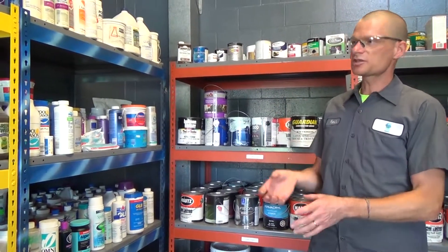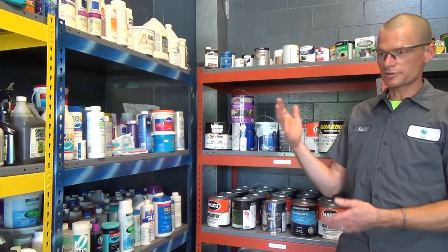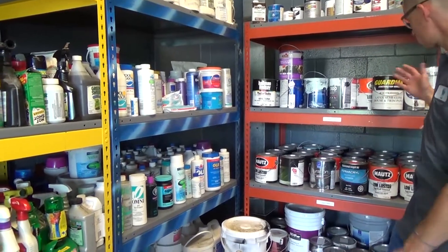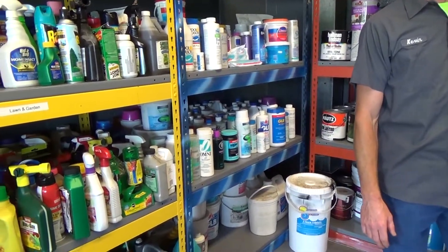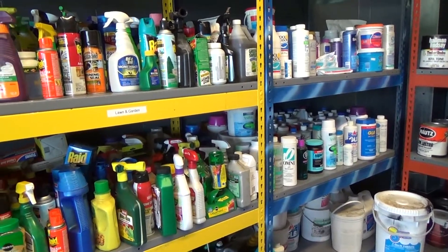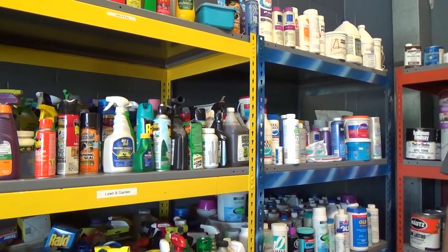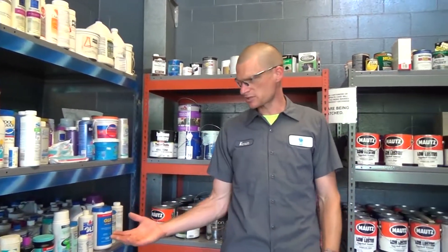If it's a good container and the contents are in good usable condition, we'll put it on the shelves. We have lawn and garden chemicals, pool chemicals, paint, automotive chemicals, cleaners. All the stuff that comes in here for disposal, if it's in good condition, goes on the shelf here.